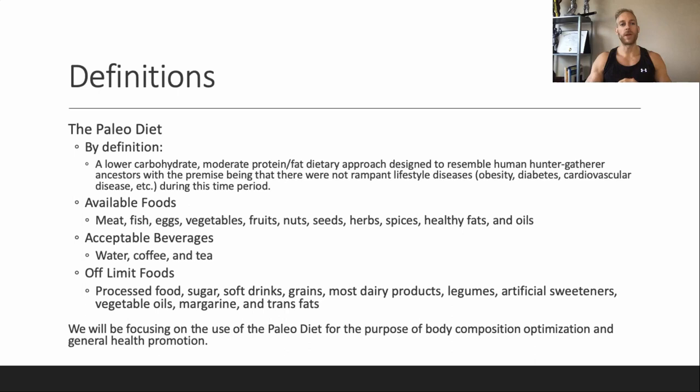Some definitions first. What actually is the paleo diet? At a surface level, the paleolithic diet is a lower carbohydrate, moderate-ish protein, high to moderate fat dietary approach. What are we trying to do here? We're just trying to resemble the human hunter-gatherer ancestors from the paleolithic era.